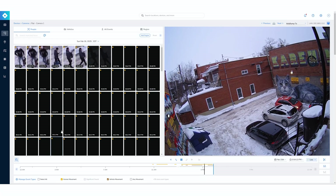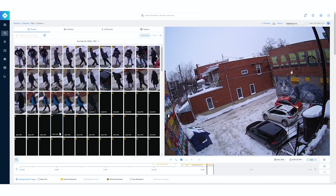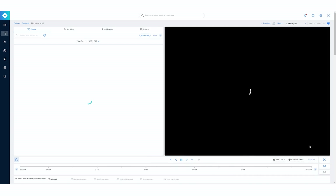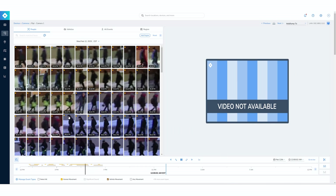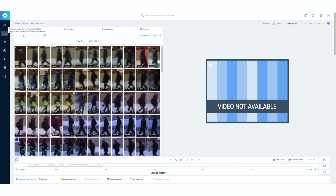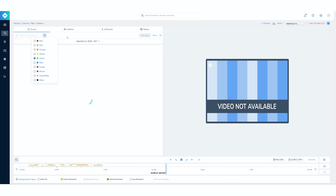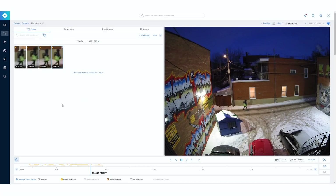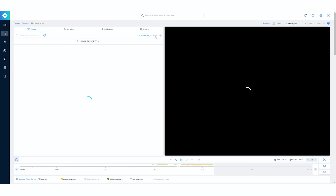In event search, you have multiple options: search for people, vehicles, all events, or even do a region search by drawing on the screen to search exactly that spot. Going into the calendar to search for people, I have different types of people. On the search bar, I can do a match face search — if I have a saved face, I can look for that specific person. In our case, we'll do a search by color. I hit green — there was someone with a green bag in the analytics — and after a moment, the person with the green bag appears on screen with human movement detection, making it really easy to review a situation.